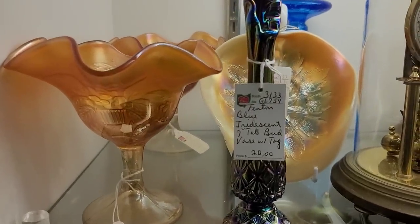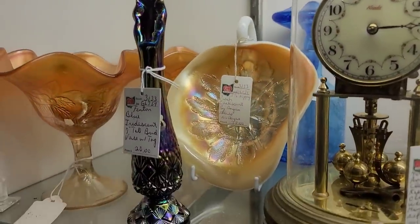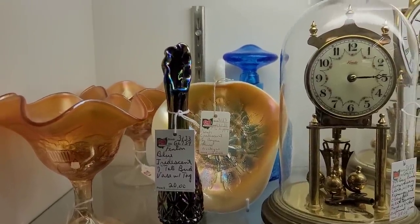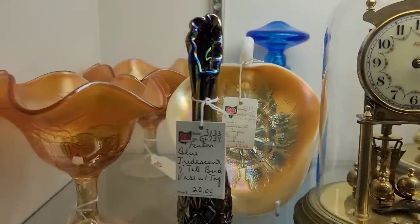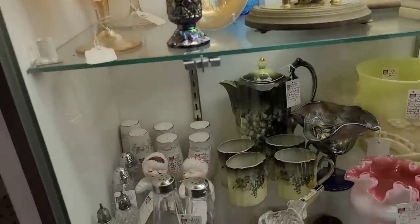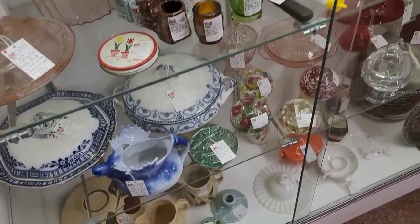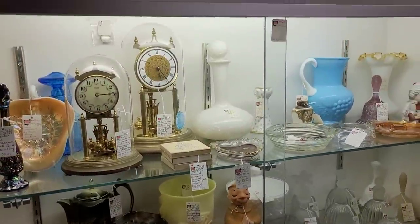That little seven-inch blue iridescent piece — it is a Fenton piece. I think that is so cute. It's got an amethyst undertone too. That thing looks metallic. I really am digging that. I'm going to take a risk and spend the $20 on that one just because I think it's really cute and I love that iridescent effect. It looks like it's metal — we're going to take that home for sure.